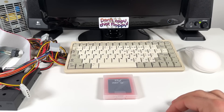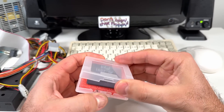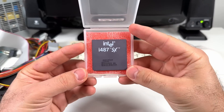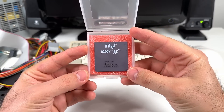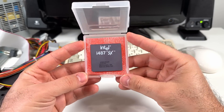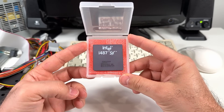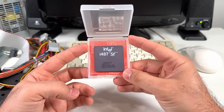Today I'm going to be taking a look at a somewhat rare, controversial, and often misunderstood chip: Intel's i487SX, a quote-unquote math coprocessor released back in 1991. But in order to understand the i487's rather strange place in history, we're going to need to take a look at math coprocessors in the more traditional sense, and especially Intel's previous 386 generation.